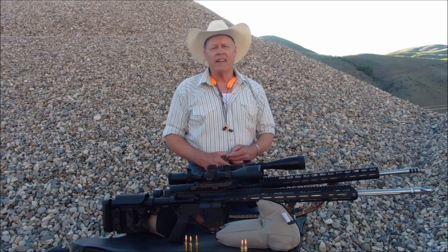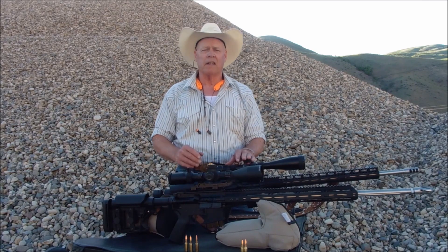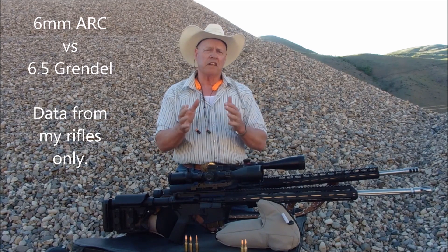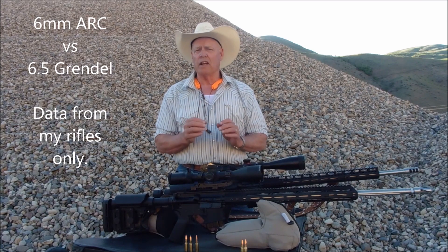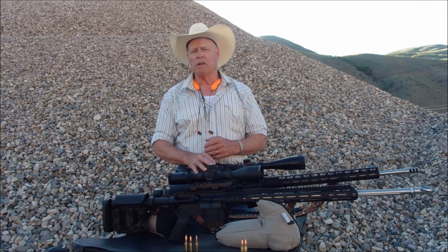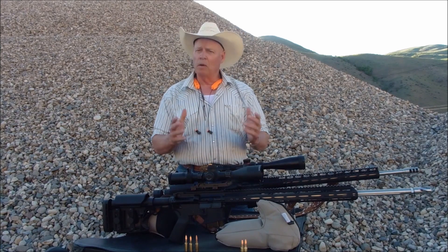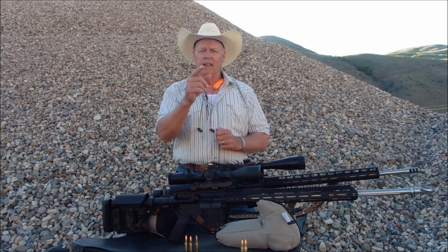Hello viewers, welcome back. This is going to be a fun video because I'm going to compare my 6mm ARC against my 6.5 Grendel at 100 yards. We're going to track the speed and the accuracy so you can see a direct comparison. These two rifles do not equate — one is a .264 caliber, the other is a .243 caliber — they have different everything. But we're going to look at what data we can so you can see the difference. Target is set up, let's get shooting.